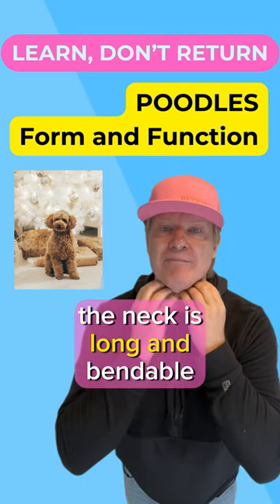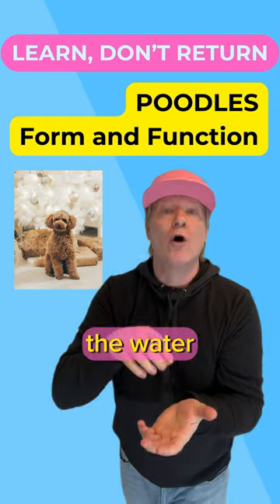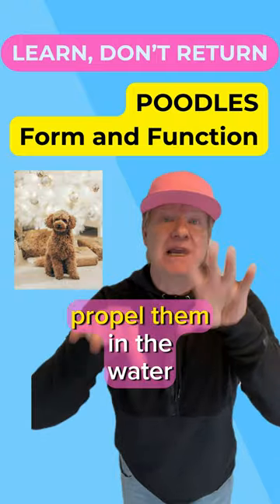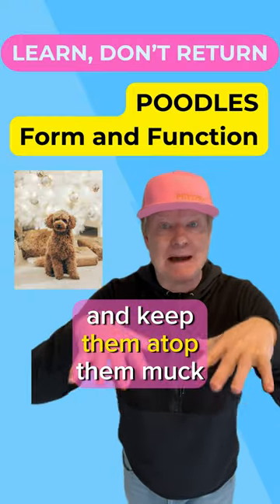The neck is long and bendable to keep the game from dragging in the water, or keep it high above the mud when they're running. The poodle has webbed feet to propel them in the water and keep them atop the muck.